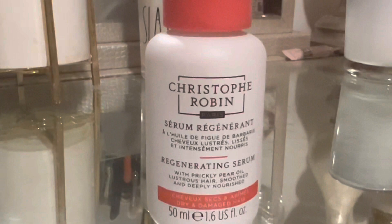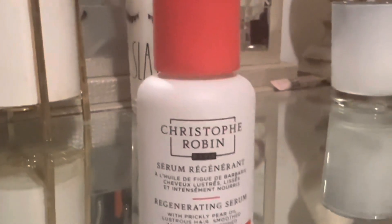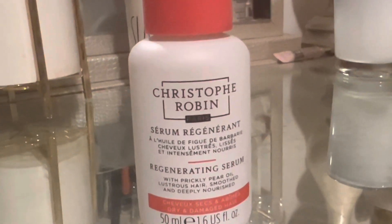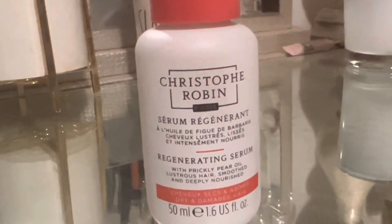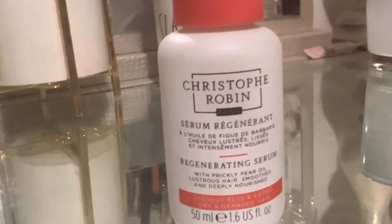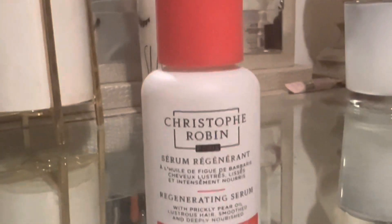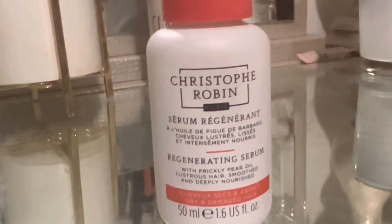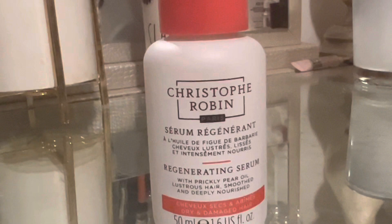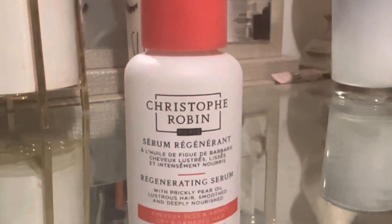The directions say to apply a small amount on the lengths on damp or dry hair after using their shampoo and mask. I've used their shampoos and conditioners before — very high quality, definitely on the pricier end, but definitely worth trying if you're interested. I really do like serums a lot; they're great moisture for color-damaged hair.